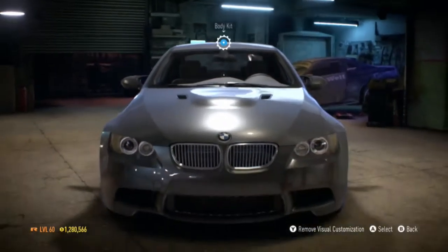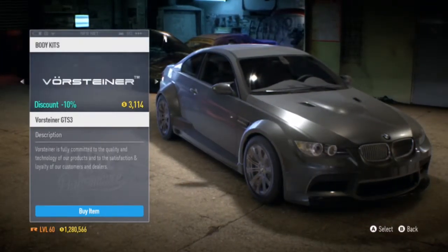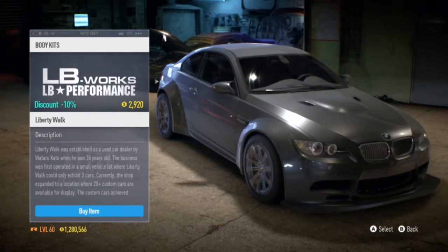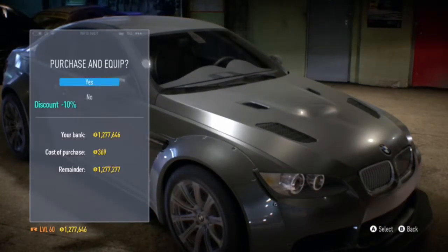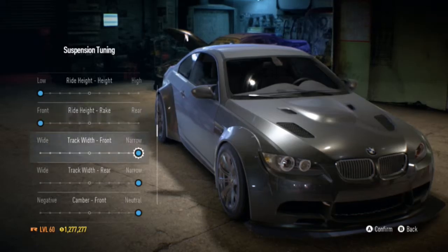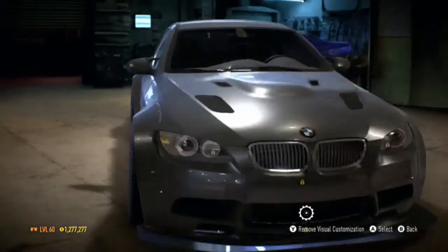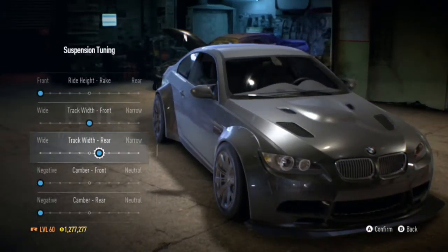Hi guys, RB26 Delirious here, and today we have the BMW M3 - the E92 version. I would say go for any one of these body kits because they make it look really good, but we're going to go for the Liberty Walk kit. We'll put that bonnet on it because that just looks more aggressive at the front. I thought I'd do a BMW build today since I haven't done any BMWs so far, and I'm actually liking how this one's looking.